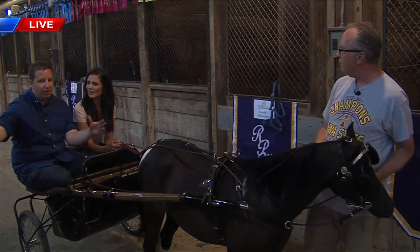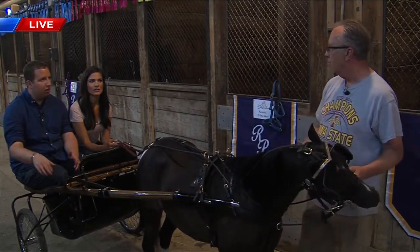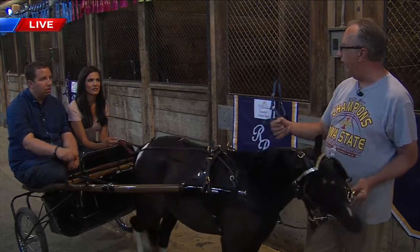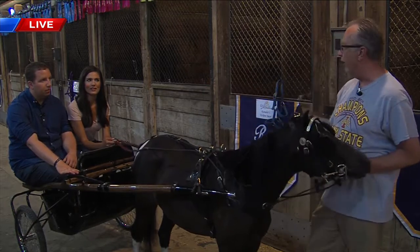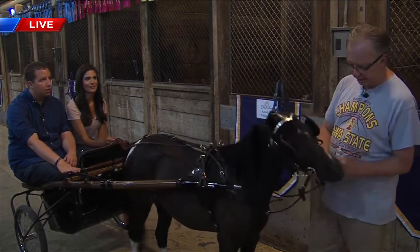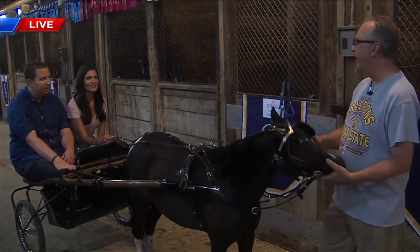If you had a wider space — obviously we're kind of narrow here — how would you get Tommy to turn? You've got the reins and you just gently pull one side and they'll curve around. Then you'll come into the lineup — it's like a turn signal.